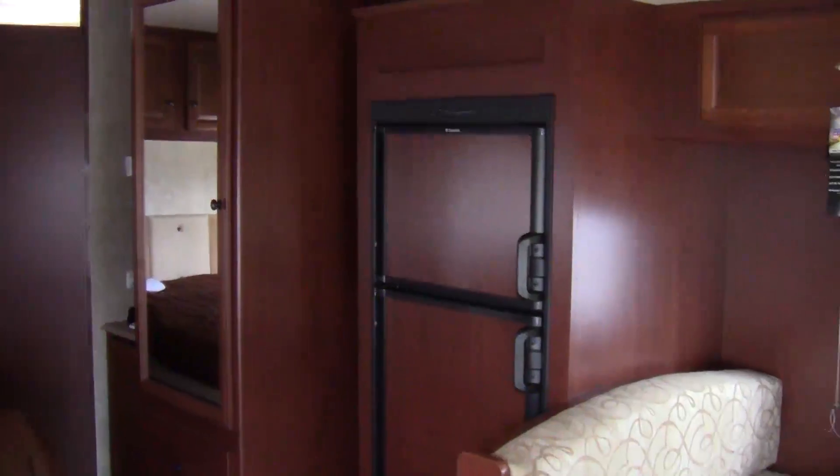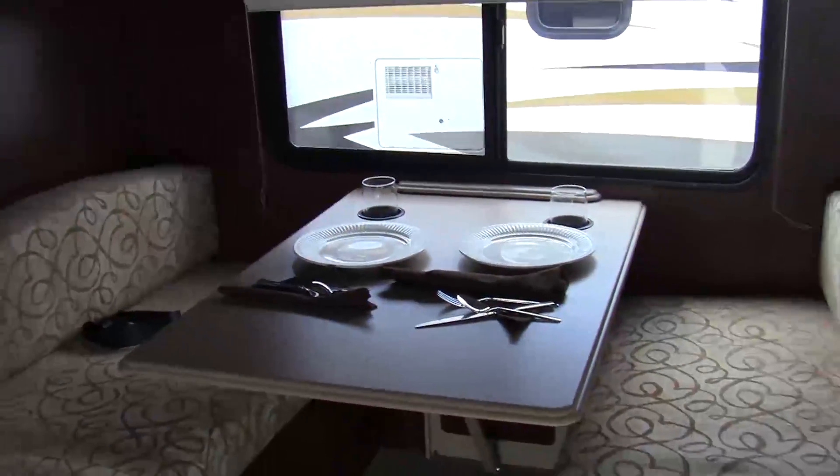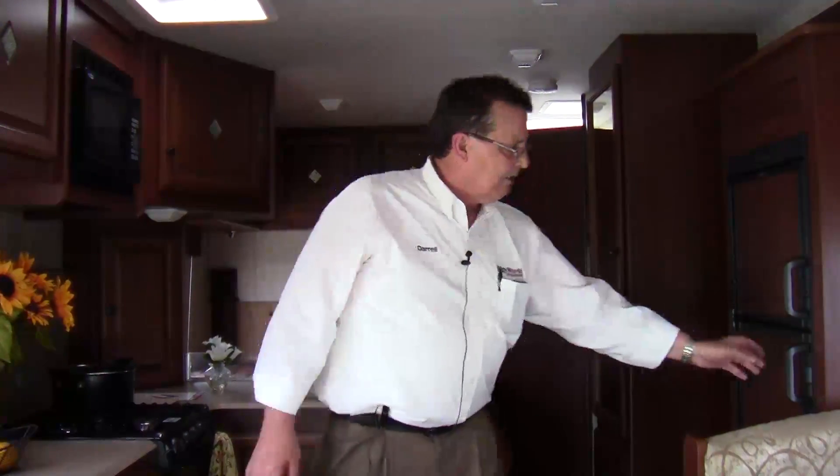Again, folks, this is Darrell for Holiday World RV here in Katy, Texas. We're inside the 25K model Tioga Montero by Fleetwood Motorhomes with one slide-out. I'm talking a big, huge 10-foot slide with a dinette and the refrigerator. It's a gas-electric refrigerator with tremendous storage on top for frozen items and tremendous storage in the bottom as well.